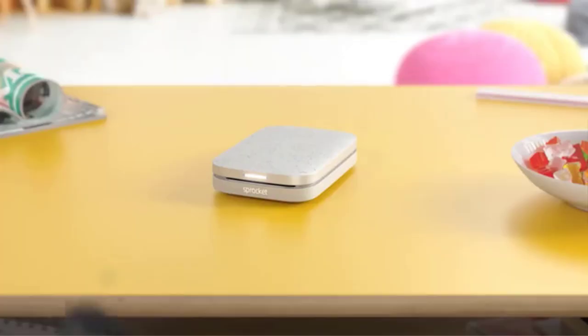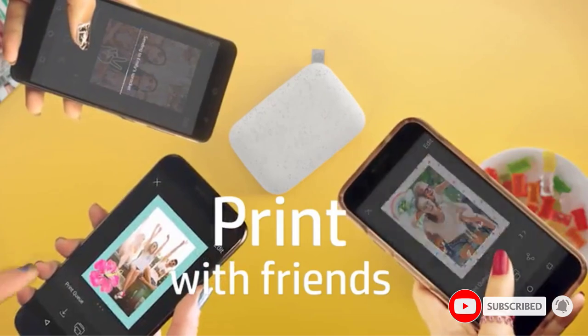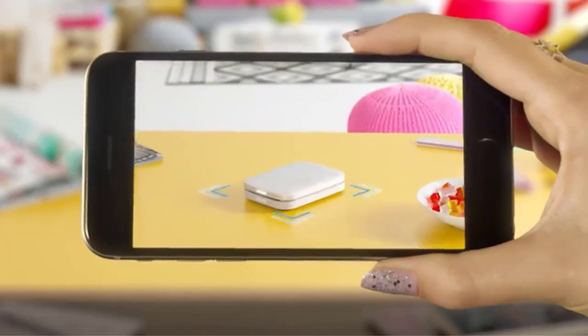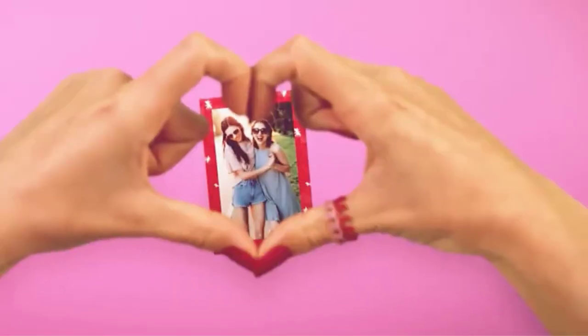The battery lasts for up to 35 hours per charge. It lets you print 2x3-inch photos on sticky paper that you can stick on lockers and notebooks, or you can leave the backing on. However, prints sometimes curl when you don't stick them on surfaces and just use them as traditional photos.